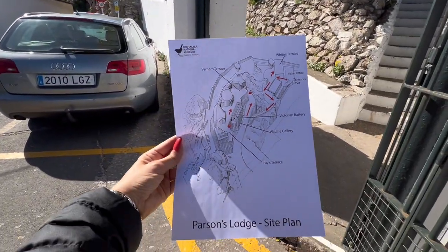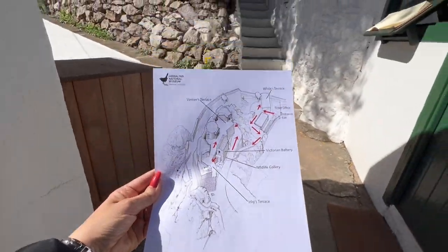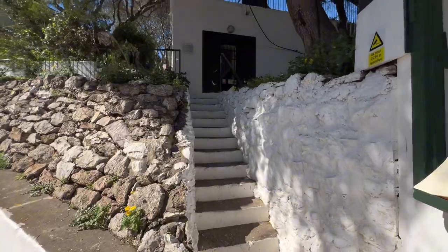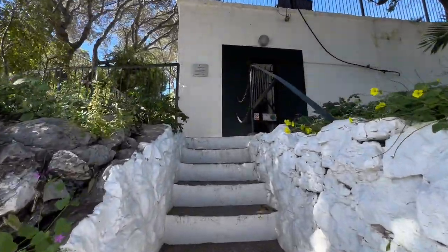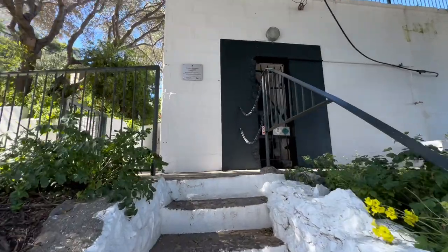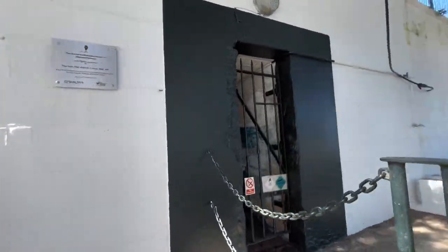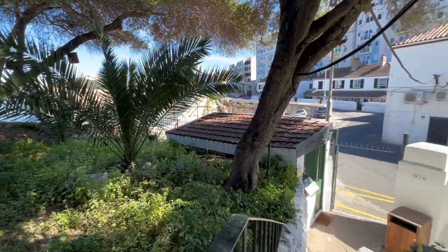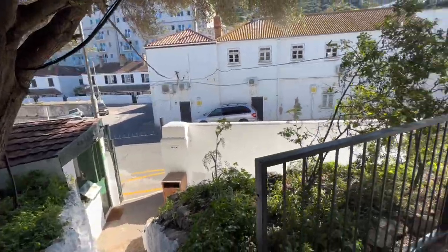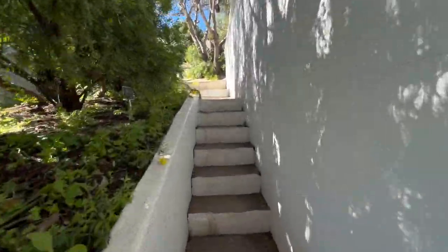So you walk in and you get this map of how to walk around. Basically we are starting from here and going to explore. First time in this place for me, so quite looking forward to it. Okay, let's go!